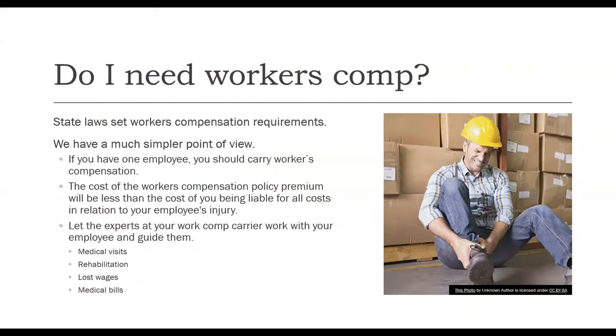One of the questions that is always asked: do I need workers' compensation? State laws set workers' compensation requirements state by state. We however have a much simpler point of view on this — if you have one employee, you should carry workers' compensation. The cost of the workers' compensation policy premium will be less than the cost of you being liable for all costs in relation to that employee's injury.